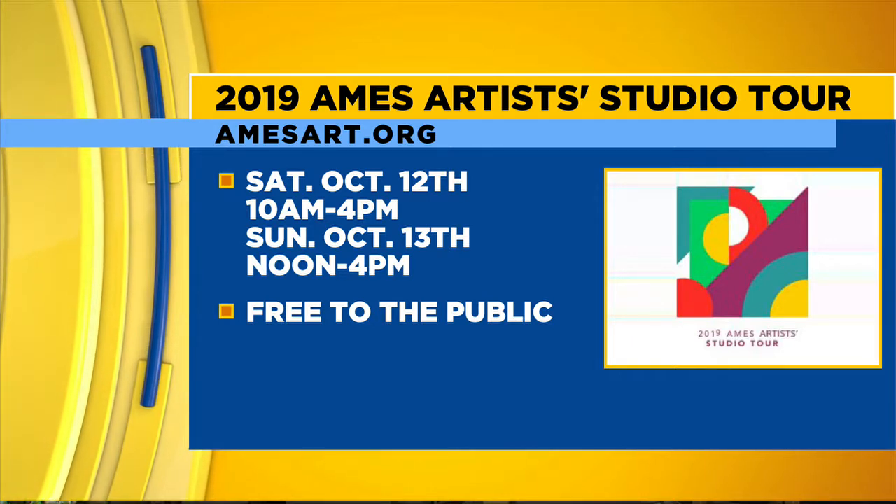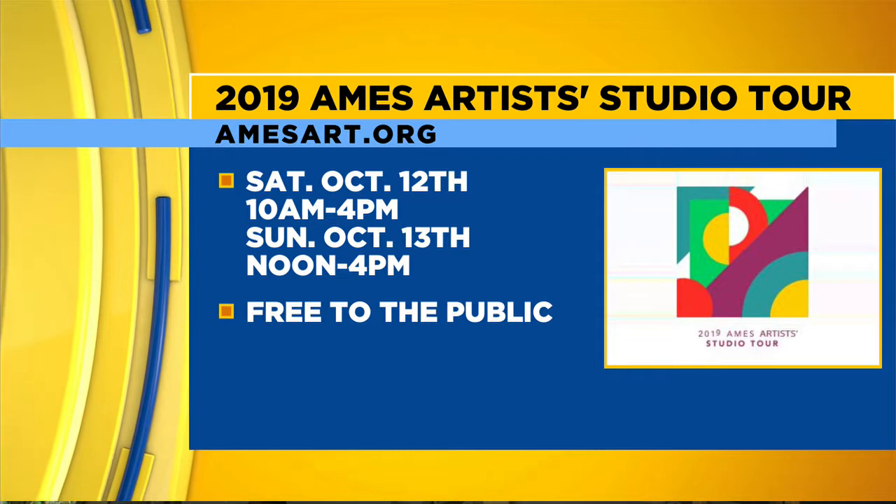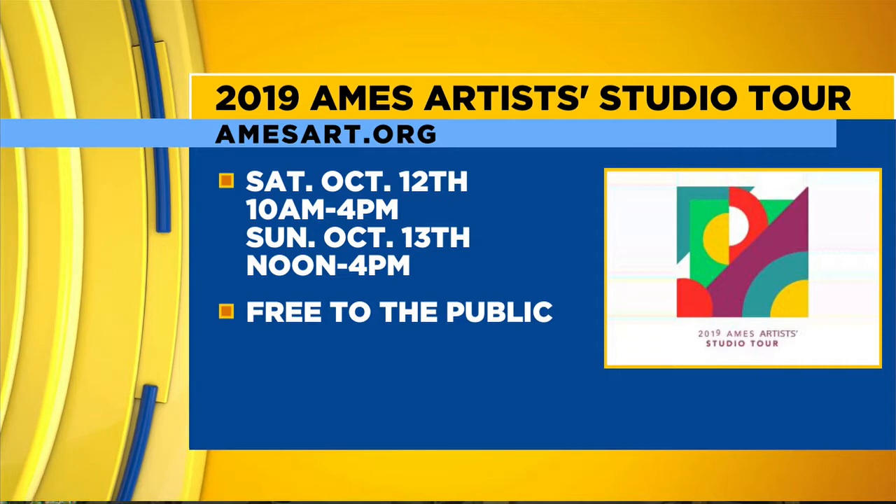The studio tour happens every fall, every October on a weekend where there's not a home football game — we don't want to compete with that traffic. It should be a gorgeous weekend to go into people's homes and see their artistic spaces. If people want more details, the best place to start is our website, amessart.org, or come to Morning Bell Coffee Roasters on Main Street to get started. And a lot of the artists typically have other pieces for sale on the tour as well. So you can pick up a few things along the way. Jennifer, an absolute pleasure meeting you today — thank you so much for being a part of us.